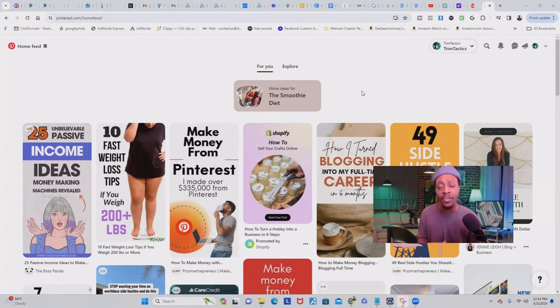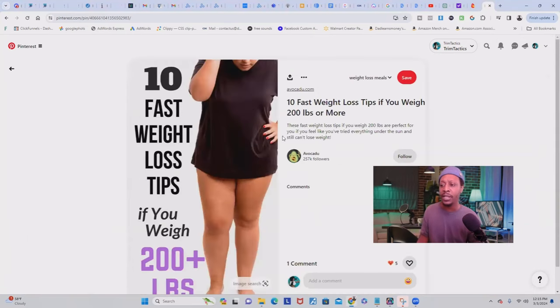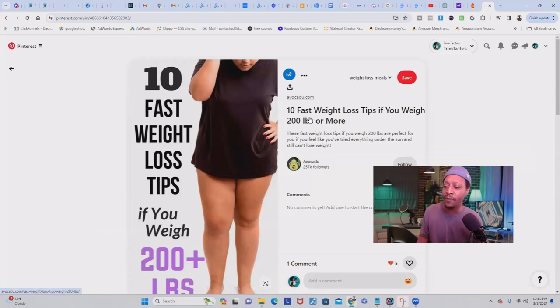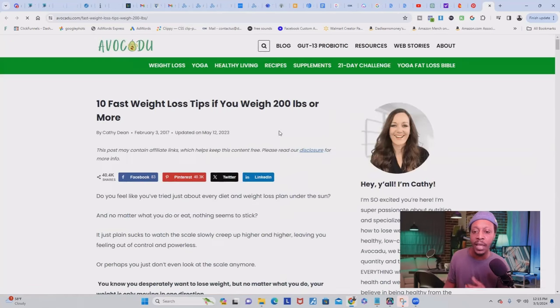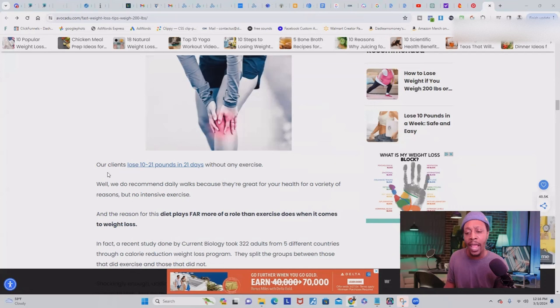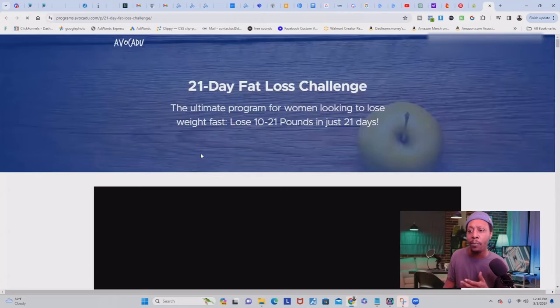Starting out, it's best to pick a niche and stay inside that niche until you've grown. Here's an example — if we click on this pin, it gives us '10 fast weight loss tips if you weigh 200 pounds or more.' This person has niched down to the health niche, showing people how to lose weight. When we click the link in their pin, it takes you straight to their blog where she goes more in depth about how to lose weight fast. And if you scroll down further, you'll see she has sprinkled her blog with her products, services, and offers — like one on how to lose 10 to 21 pounds in 21 days.